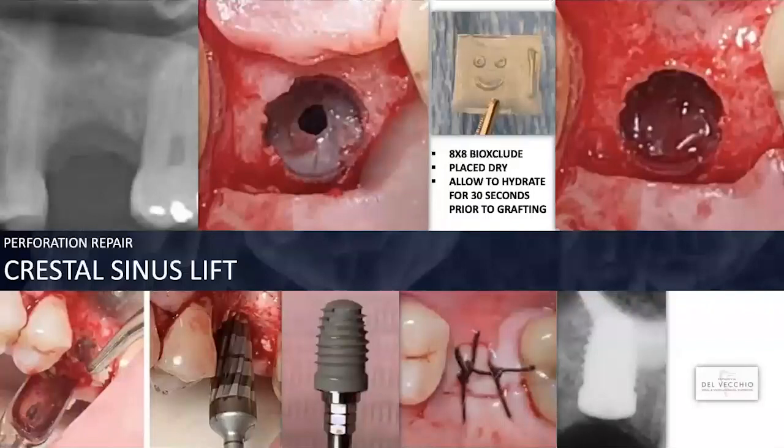Not only is amnion-chorion a product with wonderful regenerative potential, but it has wonderful antibacterial potential. It's not uncommon if I'm doing an internal sinus lift, whether it's with an osteotome or a Versibur, that I occasionally get a perforation on a thin sinus membrane. We all know that the maxillary sinus is full of bacteria — Haemophilus influenzae, Strep pneumoniae. On these cases, it's never an issue. I simply place BioExclude as a patch, dry, very gently against the perforation, and I continue placing my graft, which is FDBA.